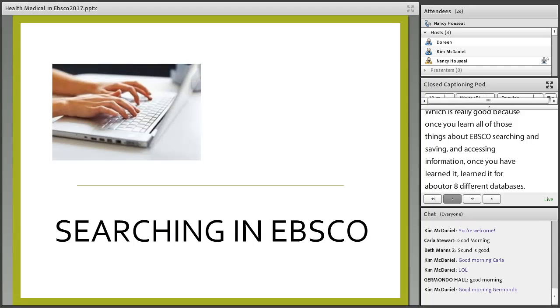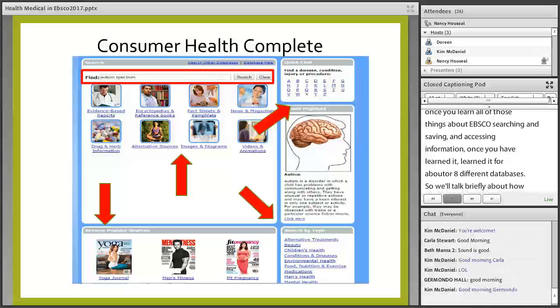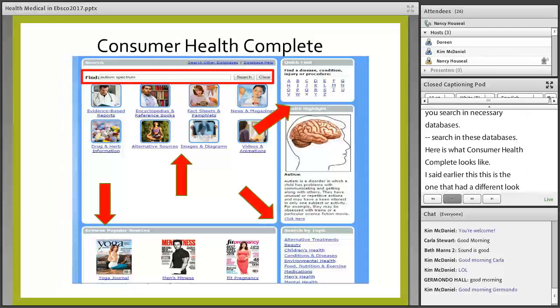We're going to talk briefly about how you search in these databases. Here is what Consumer Health Complete looks like — earlier I said it was the one that had a different look when you clicked on it. This is what you get.